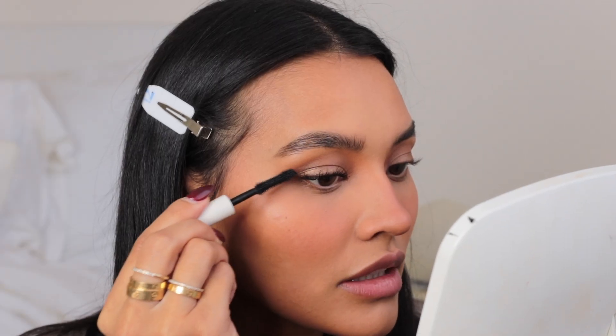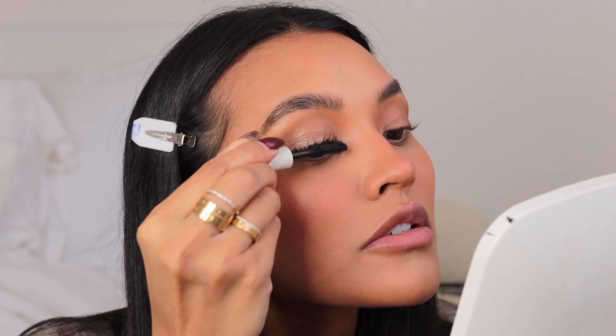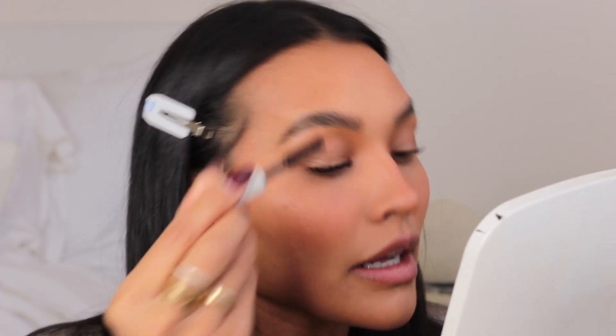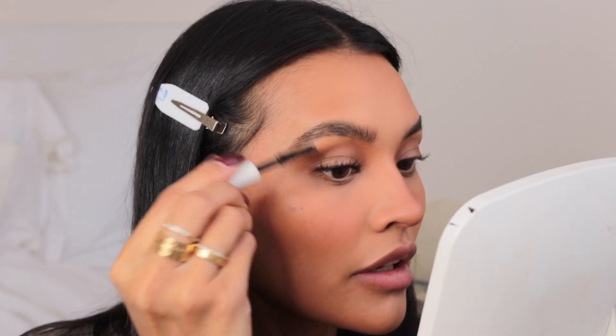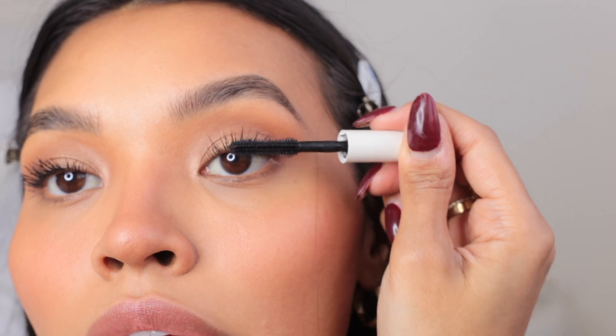Now I'm taking my Ilia Limitless Mascara. If you have not tried the Ilia mascara, you guys have to try it — I'm saying this as your friend, I will not steer you wrong. It is truly the best. Look at this — like, is this real?